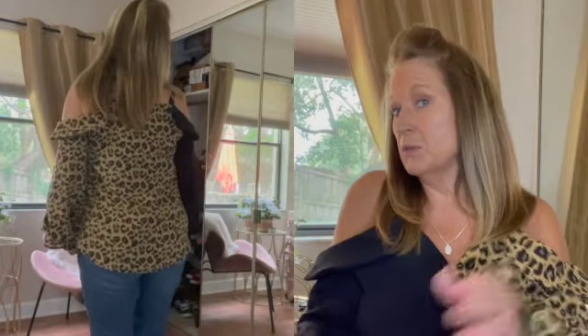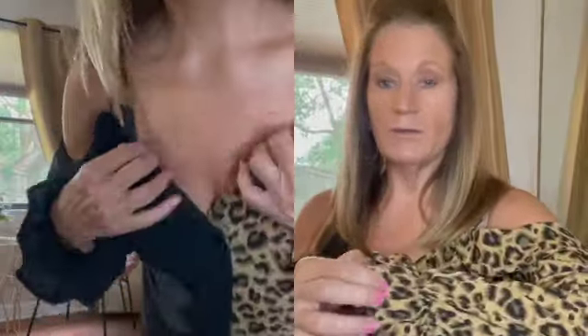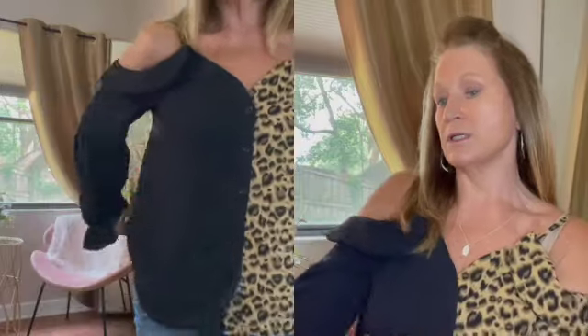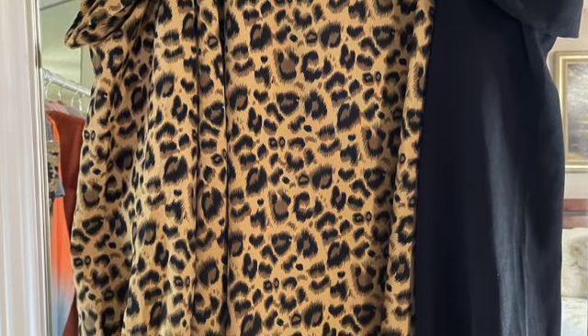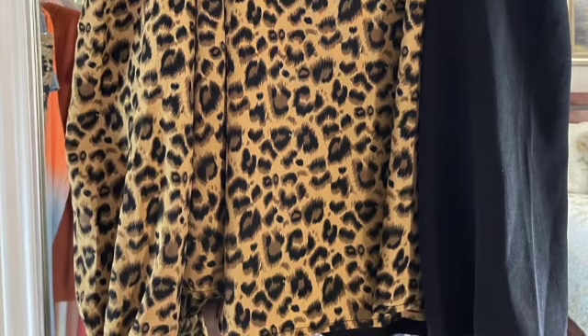This top right here I purchased — you'll see it modeled up in the corner of the screen. It is a leopard, or animal print. It has beautiful ruffled sleeves, a cold shoulder on one side, with one side in animal print and the other side in black. The back panel is completely the animal print, as you can see in the corner.